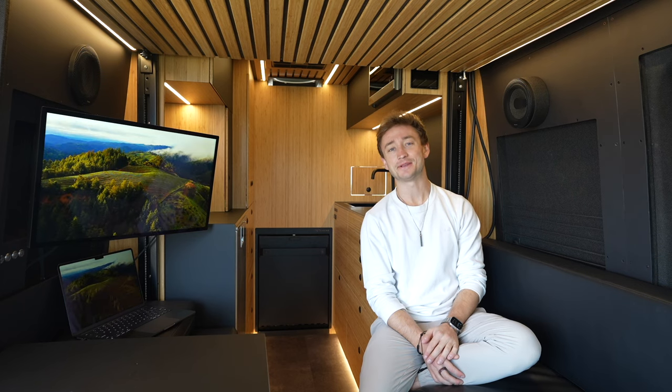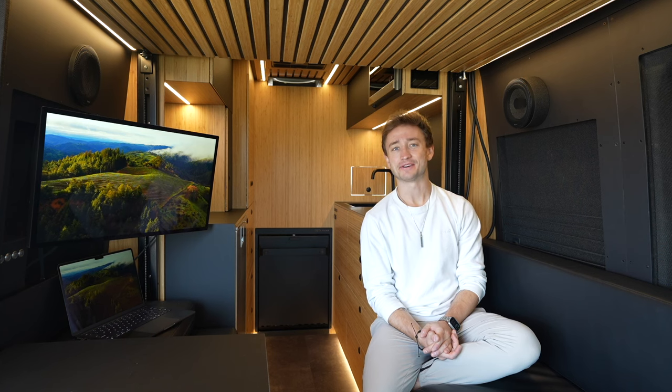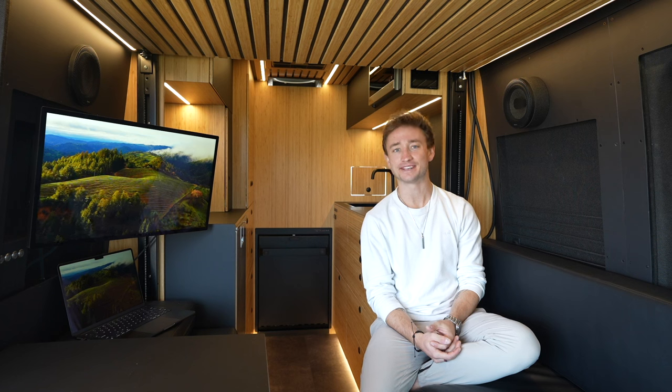What's up guys, my name is Shayden, I'm here with Mothership Vans, my new company. I have been building vans for about five years now, and this is our latest piece of work - a 2021 4x4 170 Sprinter.